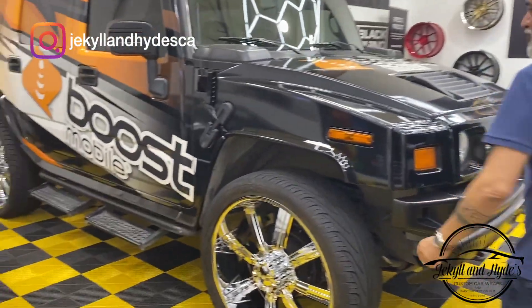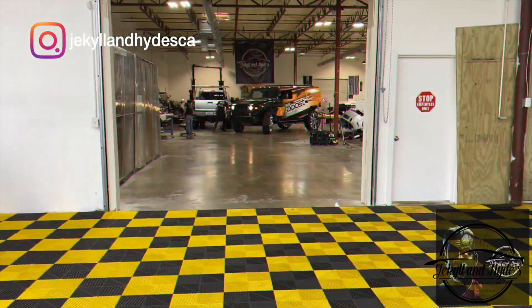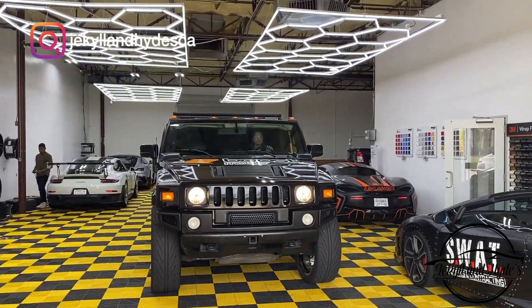This is a Hummer H2. A customer came in and said, 'Hey, I have a bunch of Boost stores and I want to represent my stores.' And I said, 'You know what, let's make your H2 into a Boost commercial vehicle' — and we did that. Look at this Boost H2.